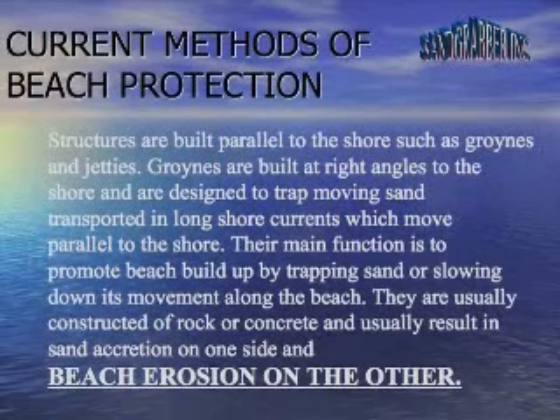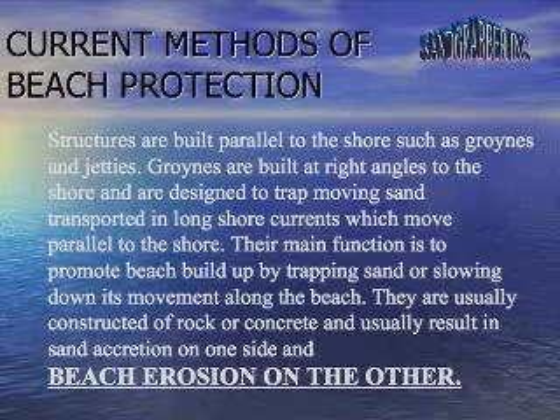Structures are built perpendicular to the shore such as groins and jetties. Groins are built at right angles to the shore and are designed to trap moving sand transported in longshore currents which move parallel to the shore.